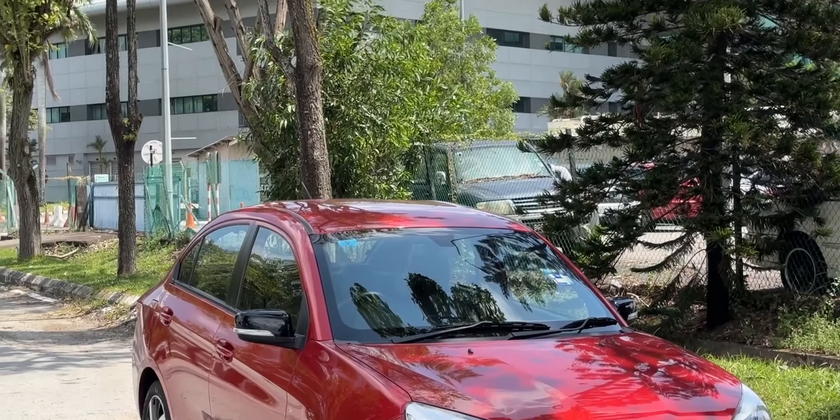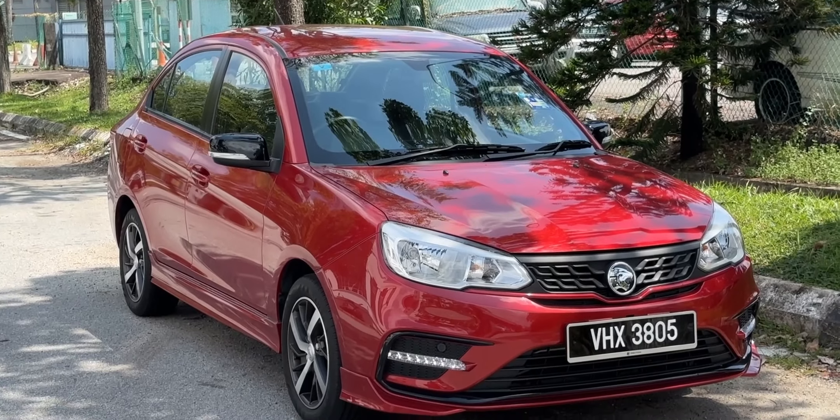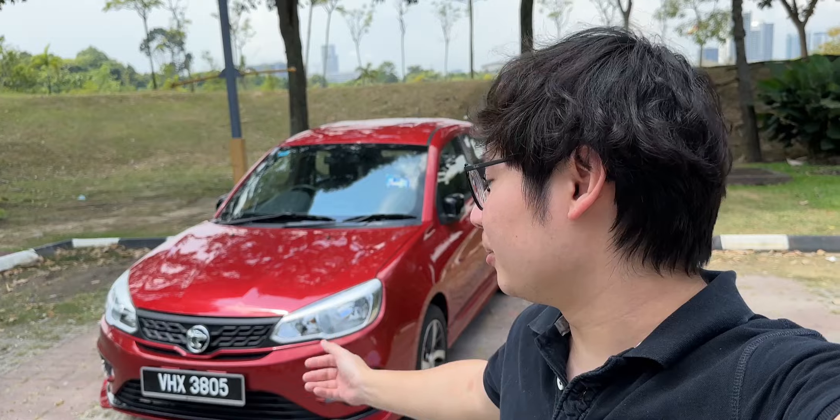The latest Proton Saga is Proton's best-selling model and also the company's most affordable model. With these two factors in mind, I decided to ask Proton for a review unit to see just what the fuss is all about. So here we are — this is our review of the Proton Saga.